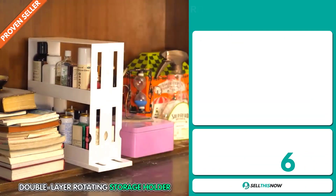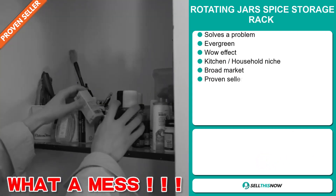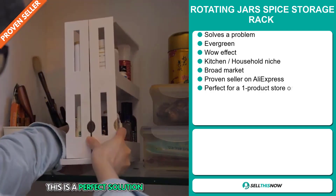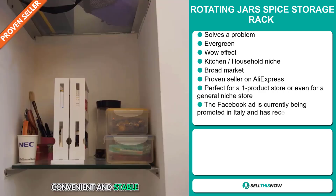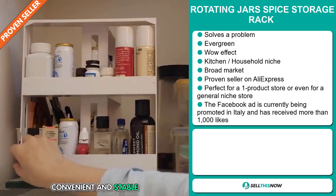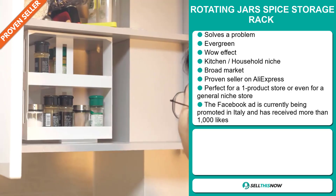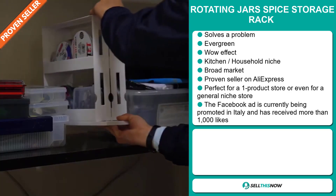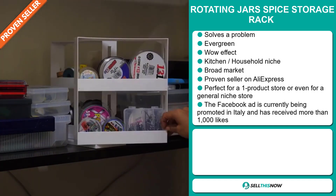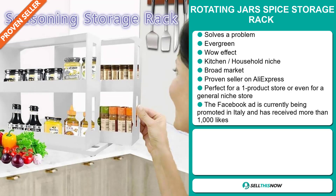Our next product is the Rotating Jar Spice Storage Rack. Now this is a problem solver. It's an evergreen product, which means you can sell this all year round, and it definitely has that wow effect. It falls under the kitchen household niche market. We also think that this item has a broad market base, and it's a proven seller on AliExpress with many, many orders. And it's perfect for a one product store or even for a general niche store.